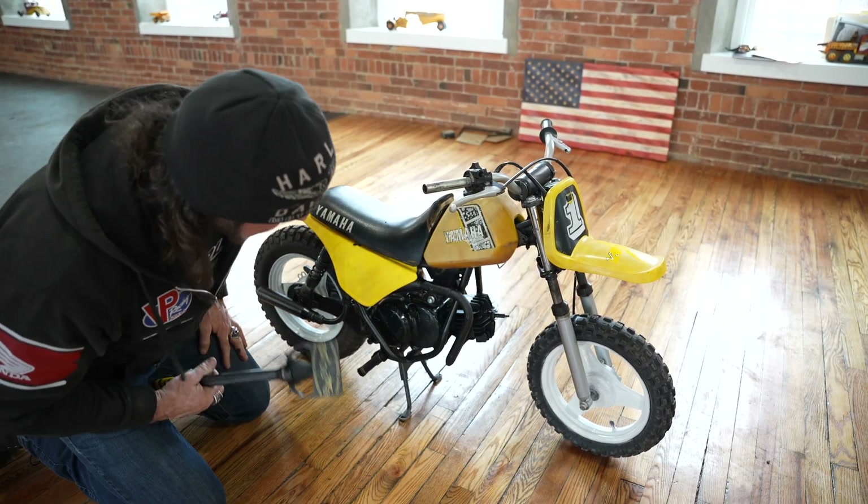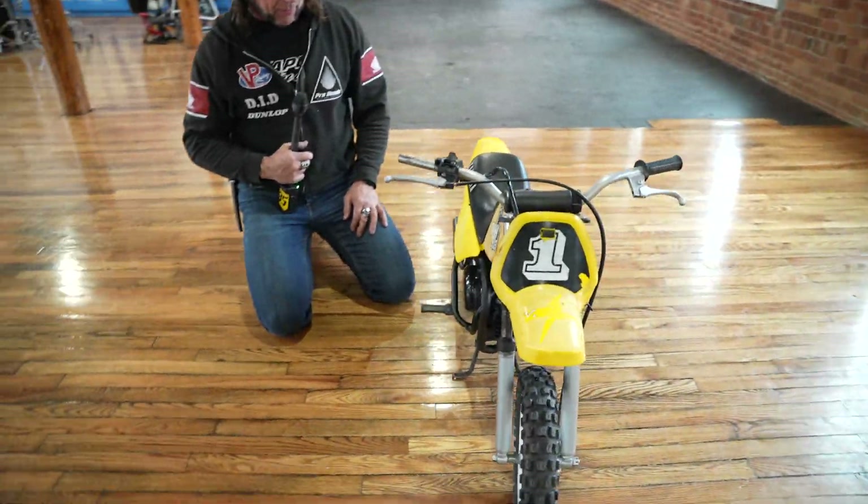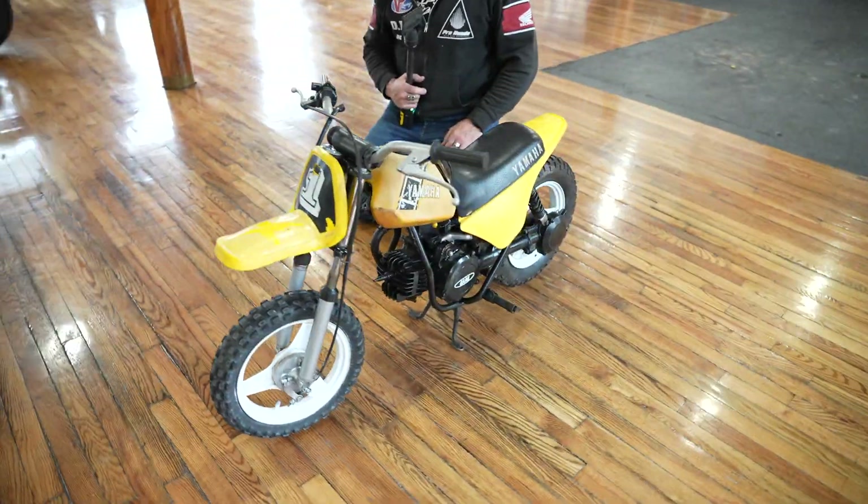So it's going to need a little bit of love, but hey, it's all there. If you know P-dubs, they're super easy to work on and parts are plentiful and available. This would make a great father-son project.